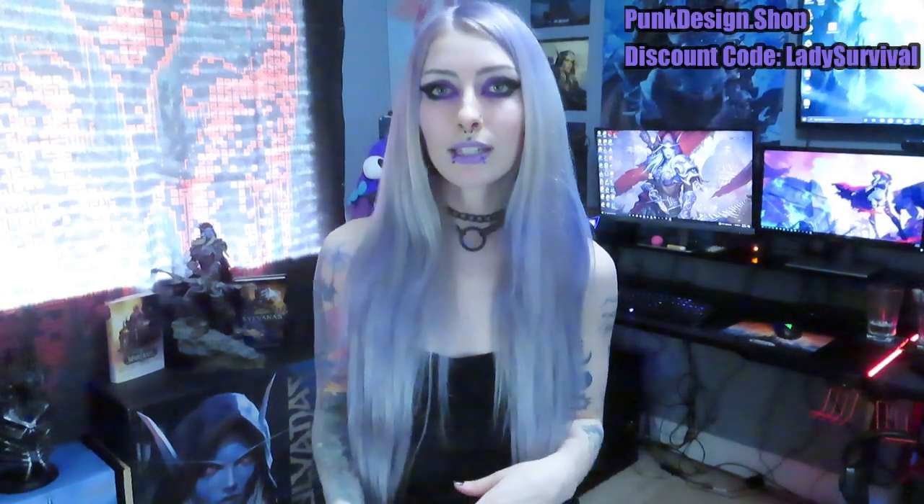Hi guys! How's it going? So today I have an unboxing slash clothing haul for you guys, and this is actually really exciting because I am collaborating with punkdesign.shop.